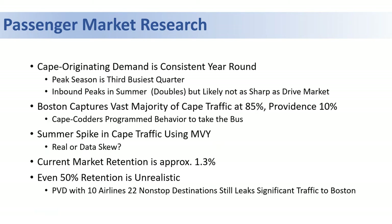Some of the highlights show us that the Cape-originate demand is consistent year-round, meaning that business is conducted all year long, and that it's the inbound market that spikes in the summertime — but not nearly as sharply as the drive market.